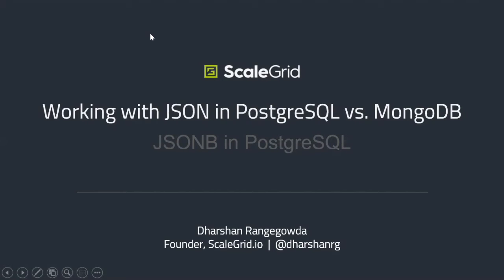Darshan specializes in V1 products and services, as well as forming and growing development teams within startups. He has in-depth technical knowledge and expertise in the area of enterprise software, virtualization and cloud services. Prior to founding ScaleGrid, Darshan spent nine years at Microsoft. I'm going to hand it off to Darshan. Take it away.